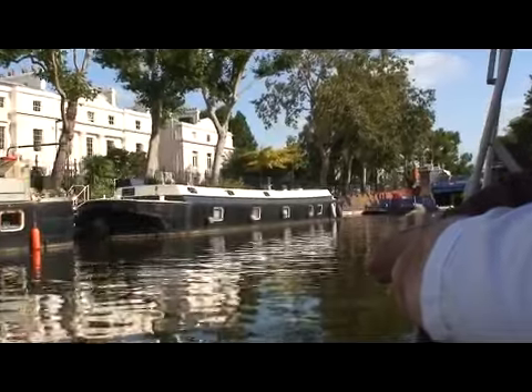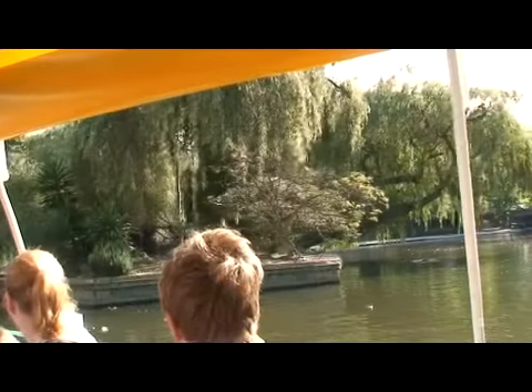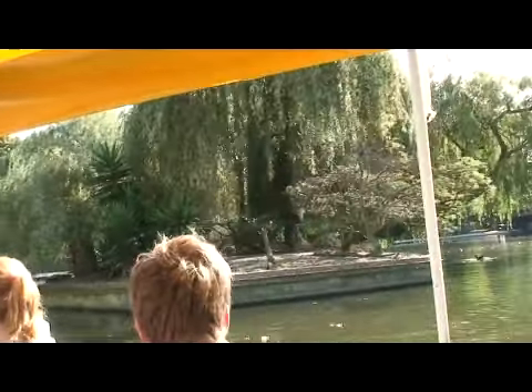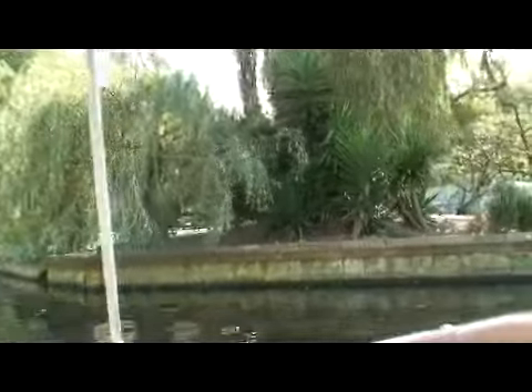Coming up on your right, in the middle of the pool, is Browning's Island. Today it's left for the wild birds. There are a few different types that live on the island: Canada geese, tufted ducks, coots, mallards, moorhens, and even the occasional swan.